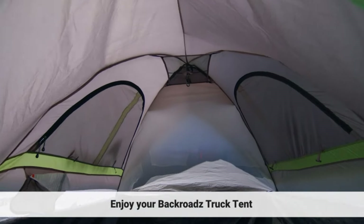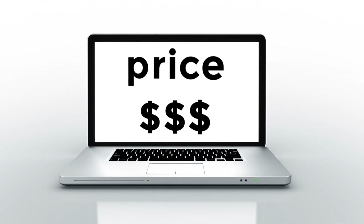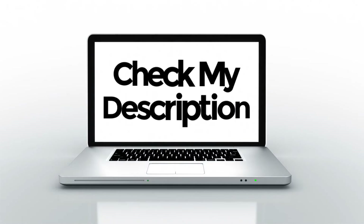After a lot of research, I found these products to be the best for you. If you want to know about the price and other information, please remember to check my description. So without further delay, let's jump into the video.